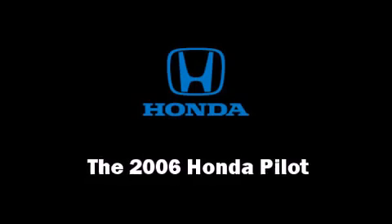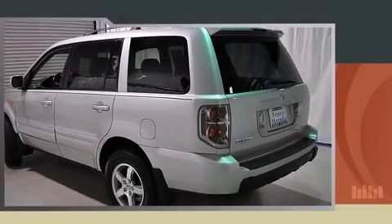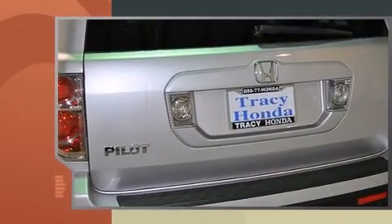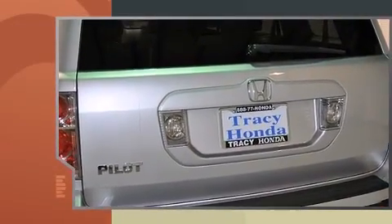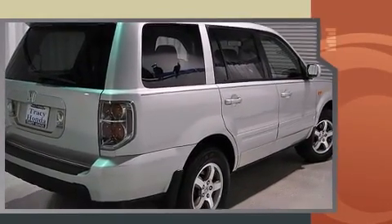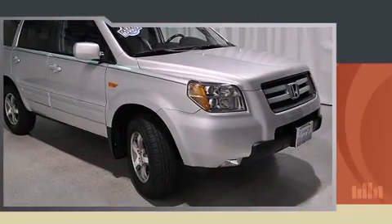The 2006 Honda Pilot's 3.5 liter V6 engine pairs with a sophisticated five-speed automatic transmission, providing a smooth and predictable driving experience. This model accommodates eight passengers comfortably and provides features such as skid plates, a rear seat entertainment system, and remote keyless entry.